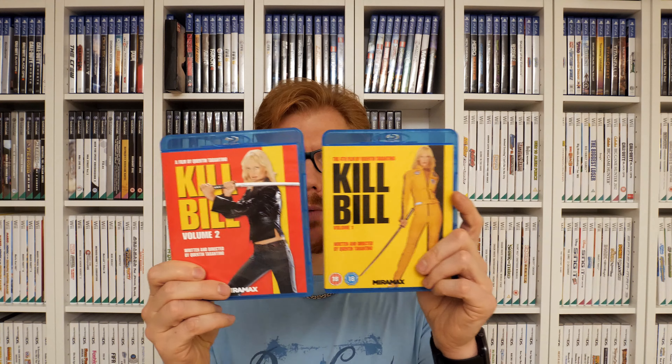I also got two Blu-ray copies — Kill Bill Volume 1 and Volume 2. There's not much commentary needed here; everyone knows Kill Bill and Quentin Tarantino. I have seen both films and absolutely love them. I didn't have them in my collection and when I saw these Blu-rays I grabbed them. For less than a pound per disc, I think that's an awesome deal.